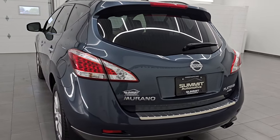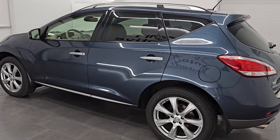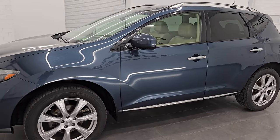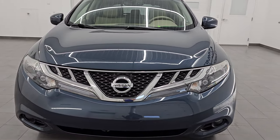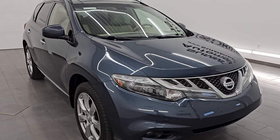This is stock number 23J86B. I'm here at Summit Automotive in Fond du Lac, Wisconsin — your new and used SUV headquarters. This 2012 Nissan Murano has the 3.5-liter V6 engine, paired up with the continuously variable automatic transmission, and it puts out 260 horsepower.